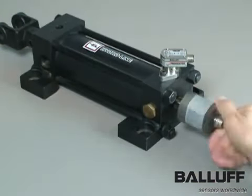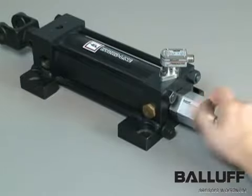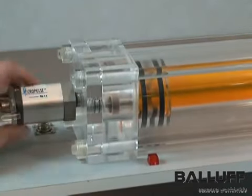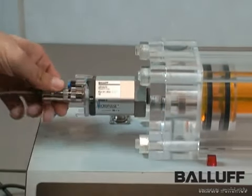The Balluff MicroPulse rod-style transducer is ideal for hydraulic cylinder positioning. To use a MicroPulse transducer, the cylinder manufacturer gun drills the cylinder rod, attaches a magnet ring to the piston, and machines a threaded port into the cylinder end cap.